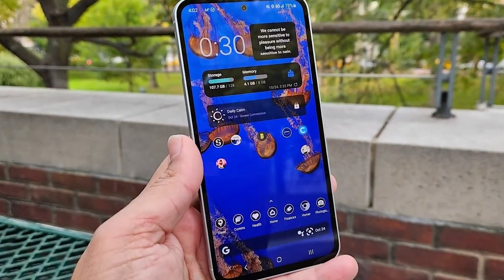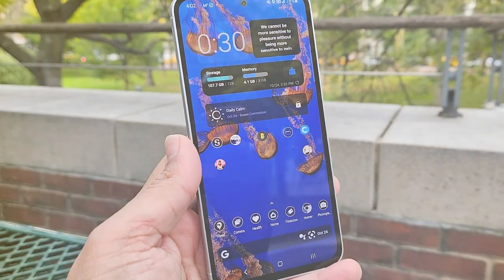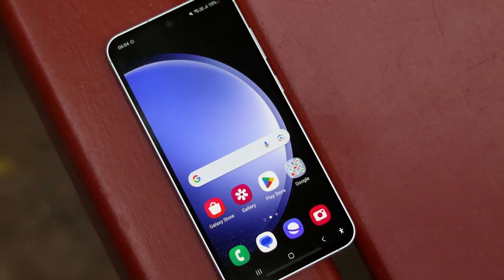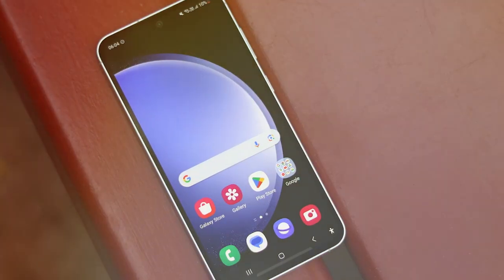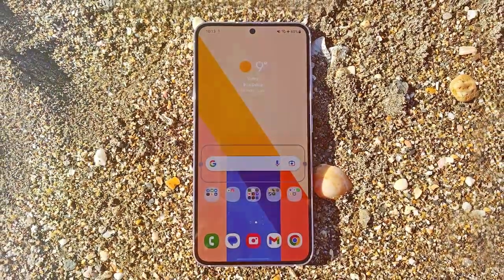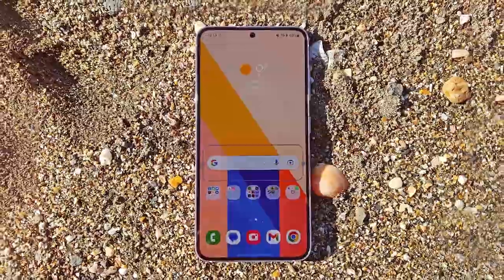And there you have it — the stellar lineup of the best Samsung phones that have left us utterly awestruck. Which one caught your eye? Share your thoughts in the comments below, and don't forget to hit that like button if you found this video enlightening. If you want to stay on the pulse of all things tech, make sure to subscribe and ring the notification bell so you never miss an update.